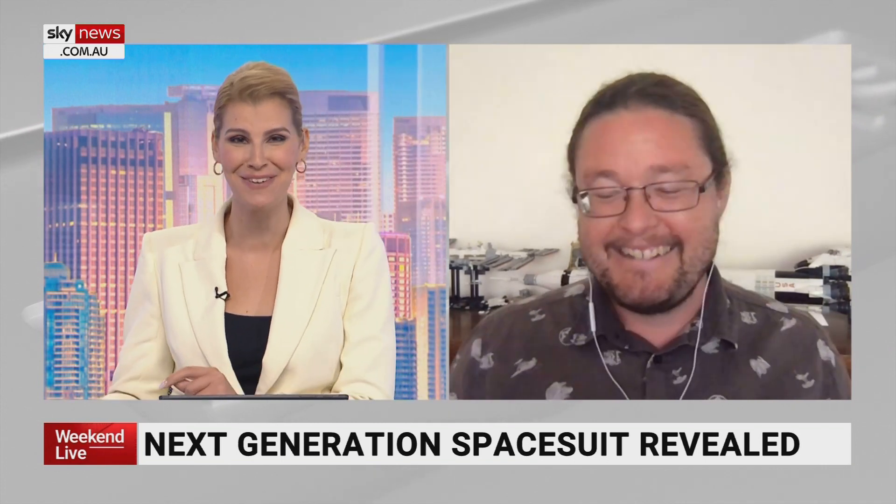Hats off to the astronauts that do this — they go to space, they put their body on the line, and good on them. Brad Tucker, good to speak with you. Thank you so much for joining us.